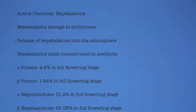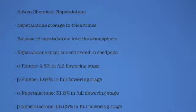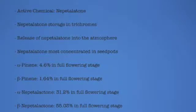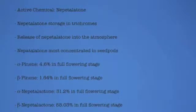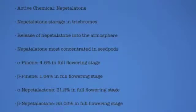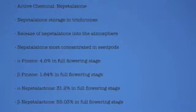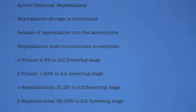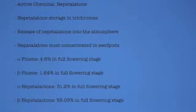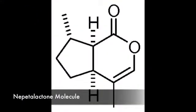The active component that stimulates the brains of both humans and cats is the chemical called nepetalactone. Throughout the plant, there are microscopic bulbs called trichomes. The trichomes store nepetalactone oil until maturity, when the trichomes burst and nepetalactone is released. The highest concentration of nepetalactone is found in seed pods. Beta-nepetalactone is the main component of catnip at the full flowering stage at 55.03%. Alpha-nepetalactone is second with 31.2%. Alpha-pinene is third with 4.6%, pinene being a component with antimicrobial activities. Here is a table showing all the components of catnip in its different stages, and here is a depiction of the molecule nepetalactone.